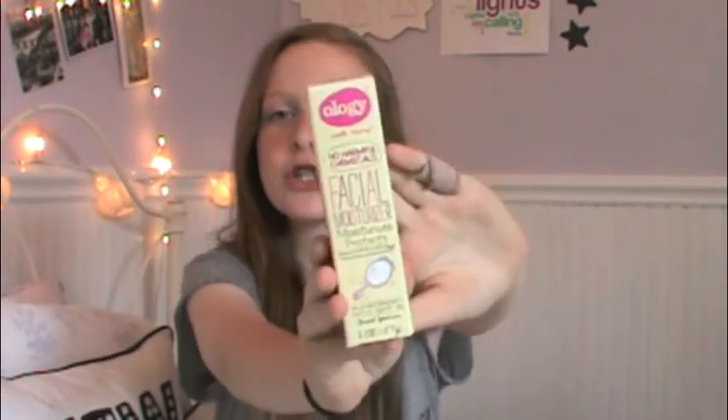The next thing I got is this Ology moisturizer, and I'm not a huge fan of this. I think it was making me break out, so I stopped using it for a while. I'll let you guys know in a full review if you want. It makes my skin really pale and white — it has sunscreen in it, so that's probably why. It's just a facial moisturizer and it comes with a little pump. There's a lot of product in here. I'm about to run out of moisturizer so it's good to have as a safety.